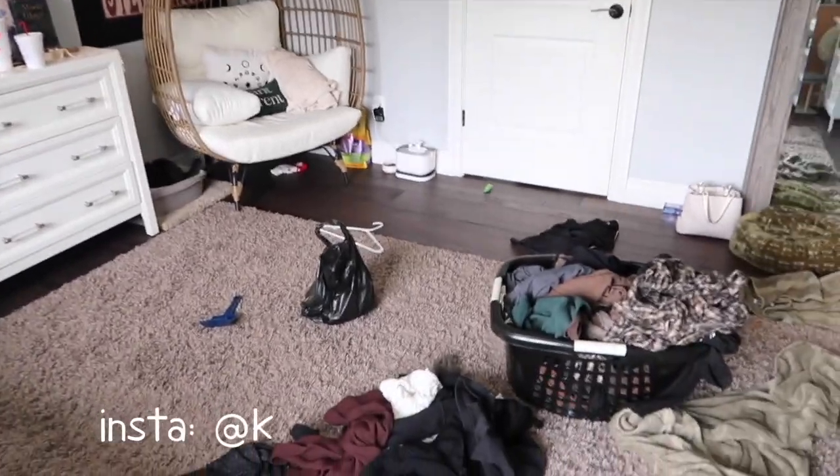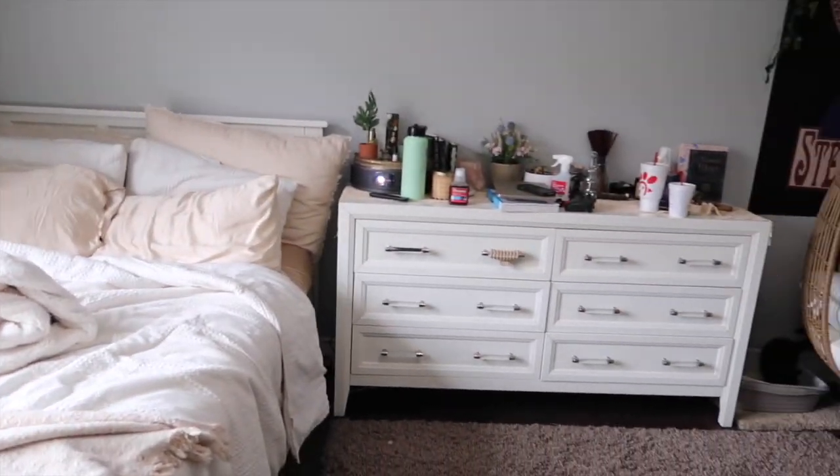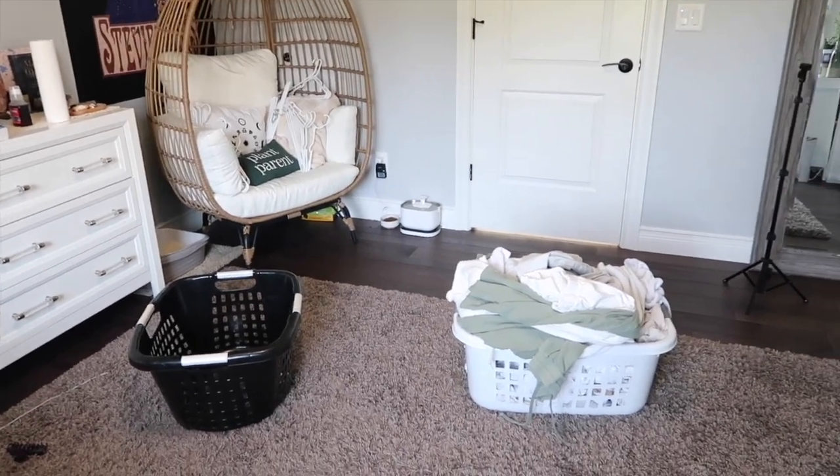Hi everyone, it's Carly Reese and welcome back to my channel. For this week's video I'm doing a random vlog of all the things I'm doing throughout the week. Starting off I'm picking up my room — I said it would take two seconds, but it was actually two days. I just woke up and it is Wednesday when I started this vlog it was Monday.